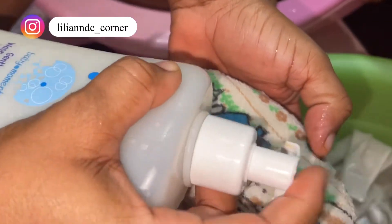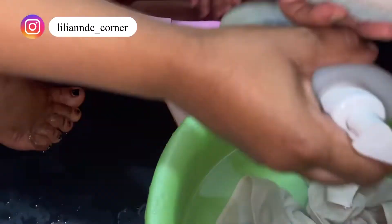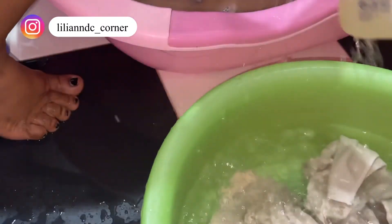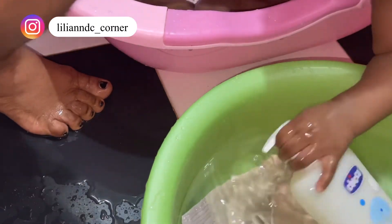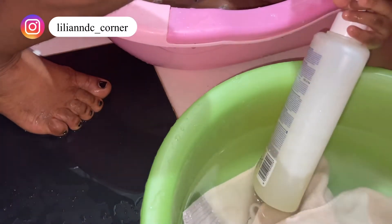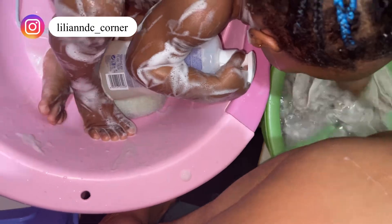It does not irritate the eyes, the pH value is balanced, and it's designed specifically for babies — even newborns. It is also alcohol-free and dye-free. I've used it for one year and three months and I can testify there has been no rash or any form of skin irritation. I love this product, and the smell is so mild.